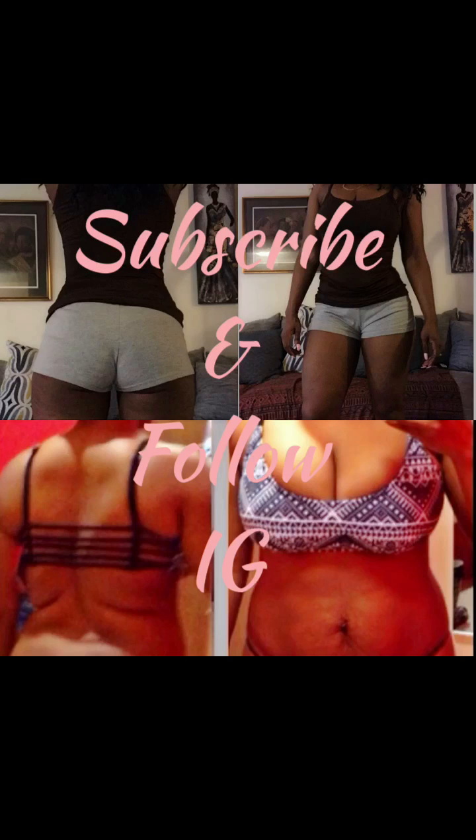Don't forget to follow me and subscribe so you can see more results. Follow me and click on that YouTube subscribe button.